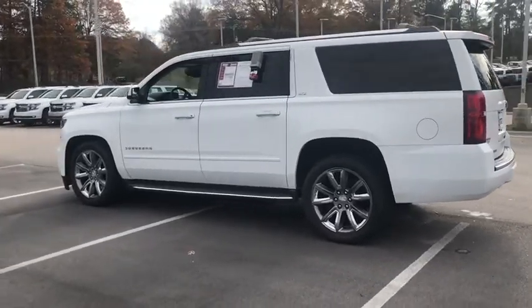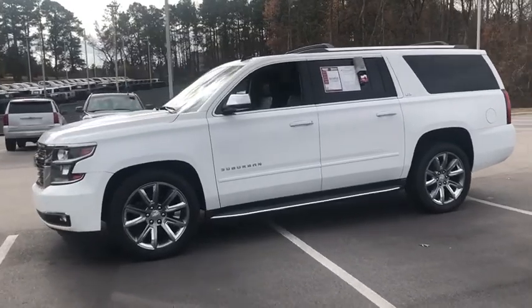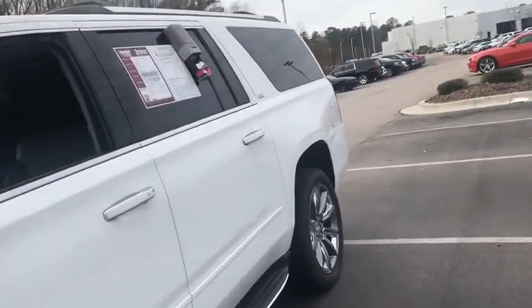Running boards, power passenger seat, third row seat, backup camera, remote engine start, power liftgate, navigation system, keyless entry, leather wrapped steering wheel, driver lumbar, power steering.